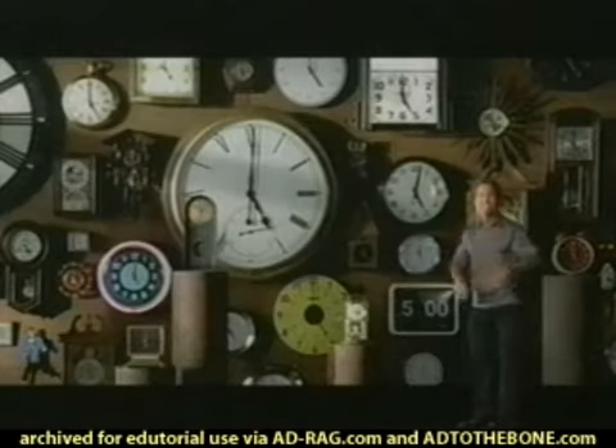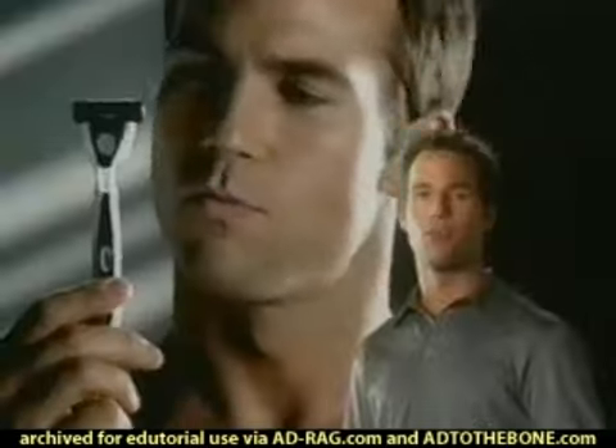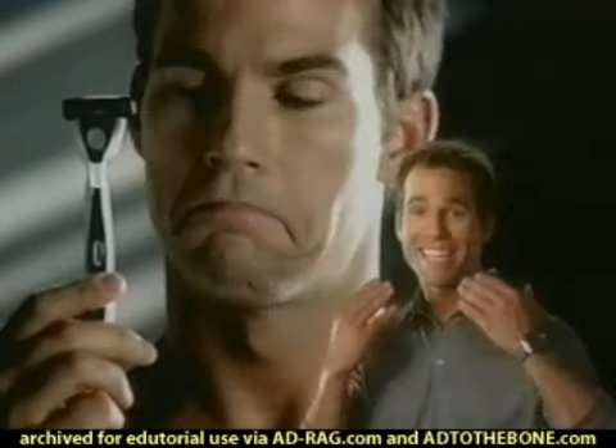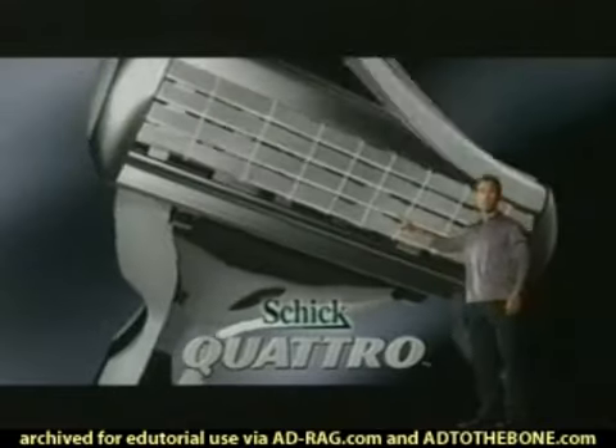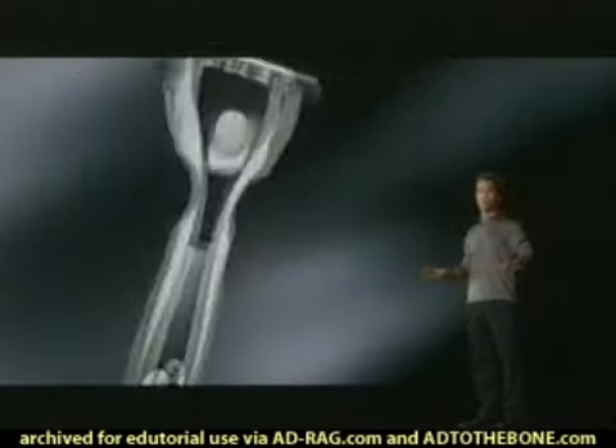Well, I guess it's five o'clock — do you know where your shadow is? Well, if you shave with Schick Quattro, it's not here. See, Schick Quattro has four blades and two conditioning strips, which make Quattro unlike any other razor.